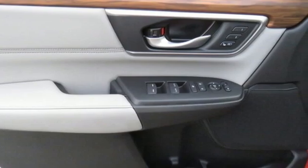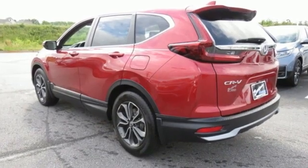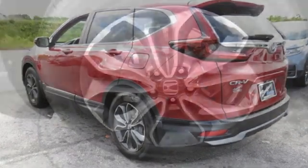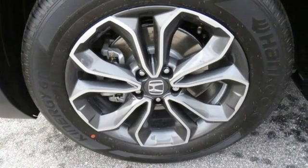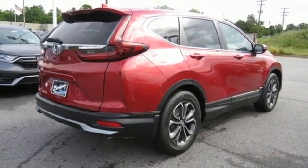It boasts an impressive list of features like these: intercooled turbo inline four-cylinder engine, front heated leather bucket seats, streaming audio, auto-dimming rear-view mirror, and dual-zone climate control.